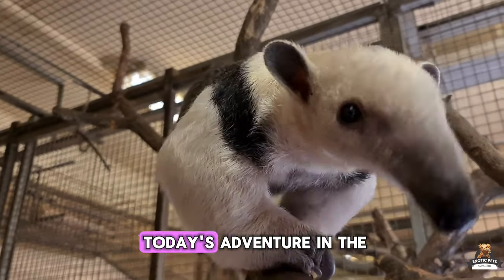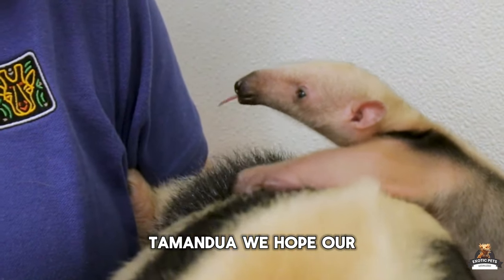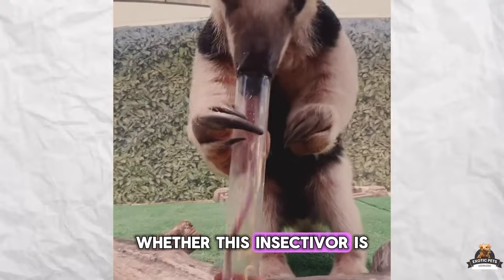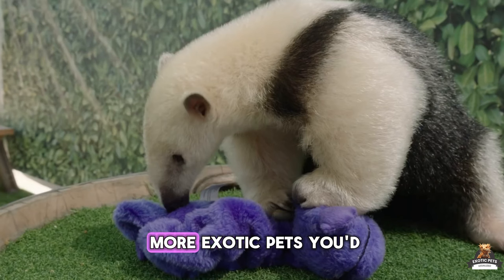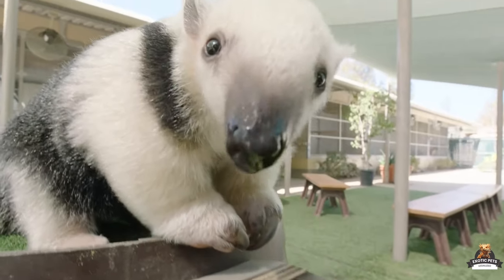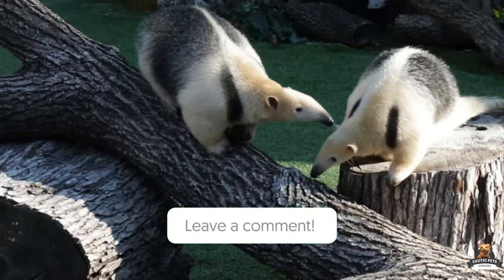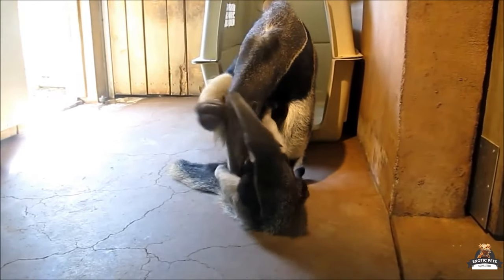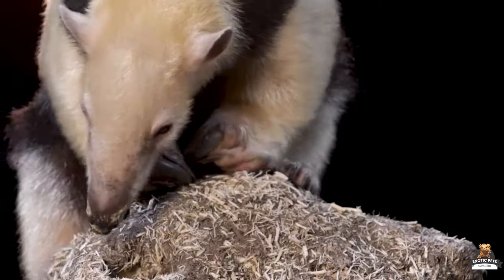That wraps up today's adventure in the amazing baby Tamandua. We hope our insights have shed some light on whether this insectivore is right for you or your household. Do you have any more exotic pets you'd like us to cover? Sound off below and let us know in the comment section — we'd love to hear about it. Join us again for more exciting discoveries right here at Legalized Exotic Pets. Until next time.